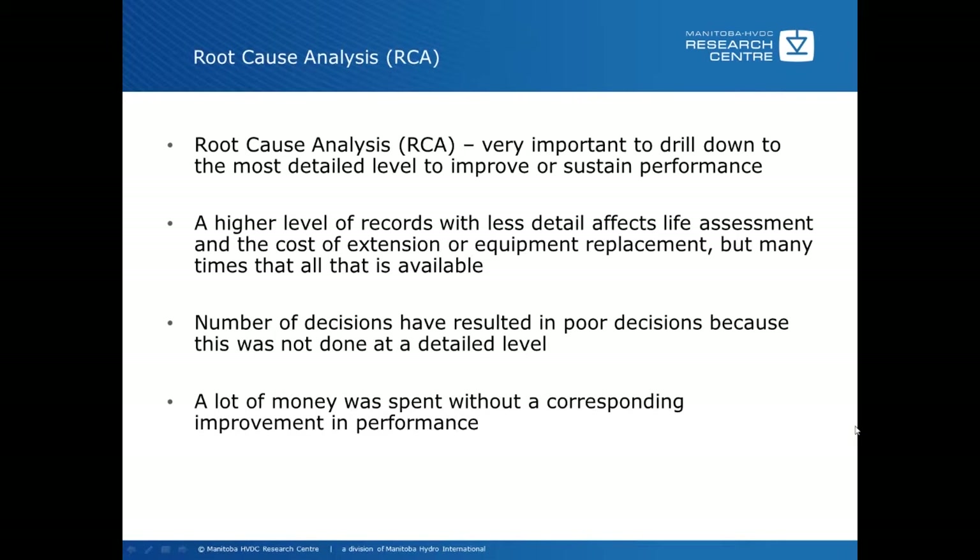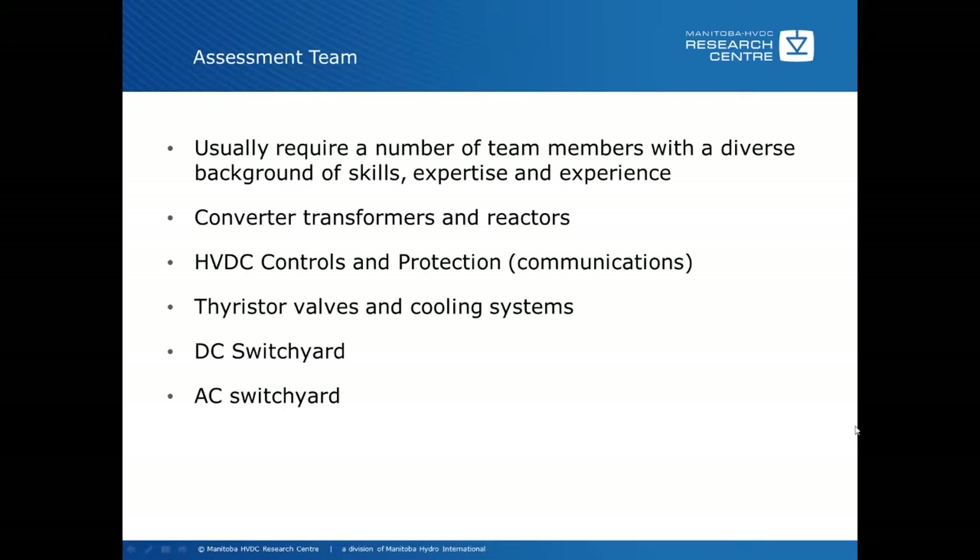The assessment team usually requires a number of team members with a diverse background of skills, expertise, and experience. You can't replace experience. Some of the useful areas include converter transformers and reactors, HVDC controls and protections, communications, thyristor valves and cooling systems, the DC switchyard, the AC switchyard, and in many cases some financial people involved in the process.